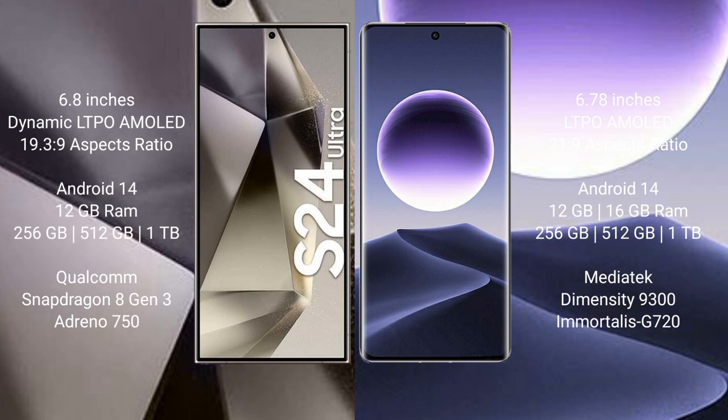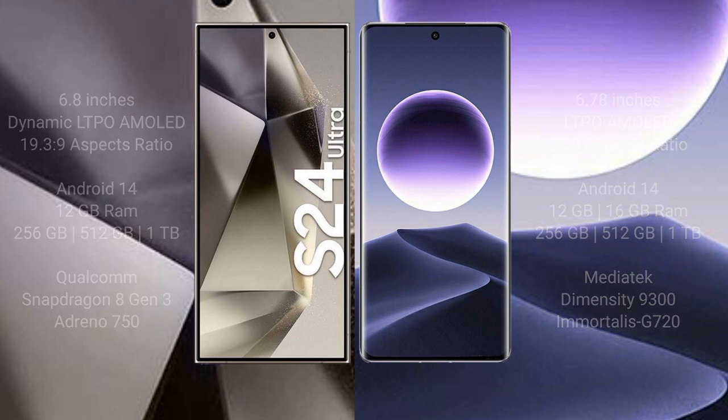Samsung Galaxy S24 Ultra comes with 12GB RAM and 256GB, 512GB, or 1TB internal storage, powered by a Qualcomm Snapdragon 8 Gen 3 processor with GPU Adreno 750. Oppo Find X7 comes with 12GB or 16GB RAM and 256GB, 512GB, or 1TB internal storage, powered by a MediaTek Dimensity 9300 processor with GPU Immortalis-G720.